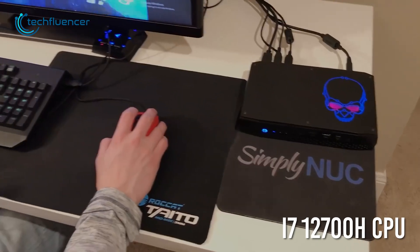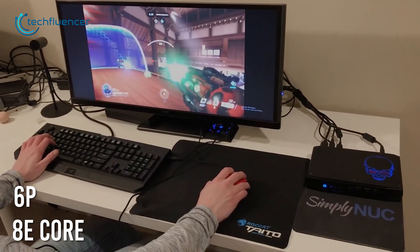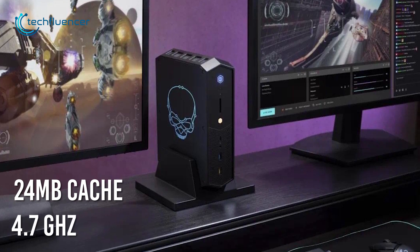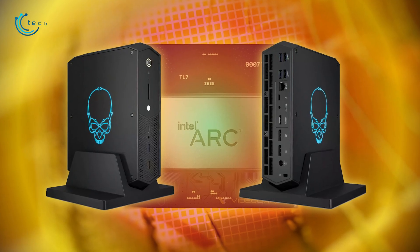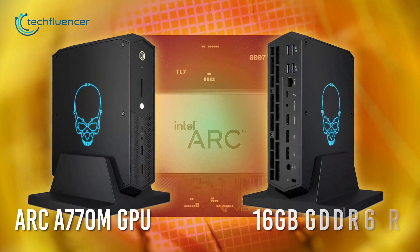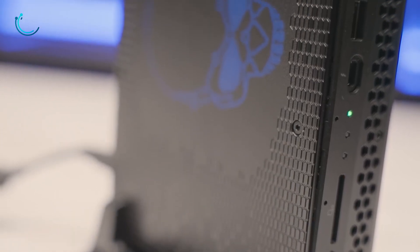Specs-wise, Serpent Canyon has been equipped with an i7-12700H CPU with a six performance and eight efficiency core combo, 24MB of cache, and up to 4.7GHz of clock speed. This mobile processor is quite popular in the laptop gaming segment. It also comes with Intel's very own Arc A770M GPU having 16GB of GDDR6 memory, making it the first desktop PC to feature an all-Intel build.